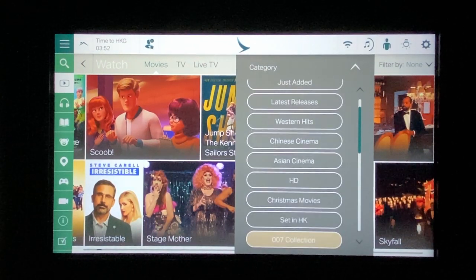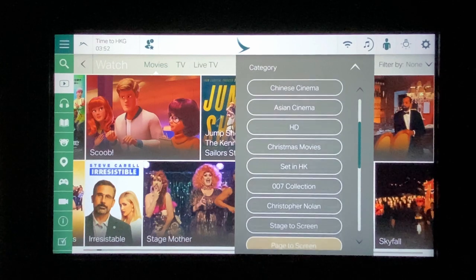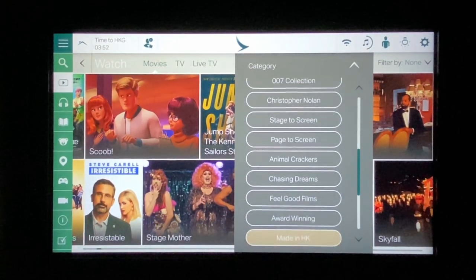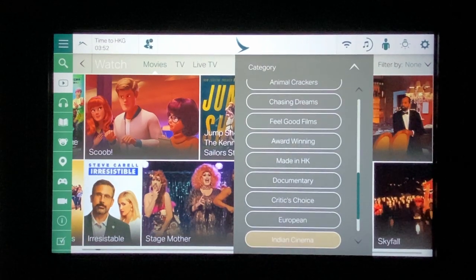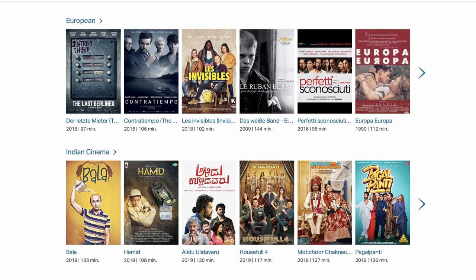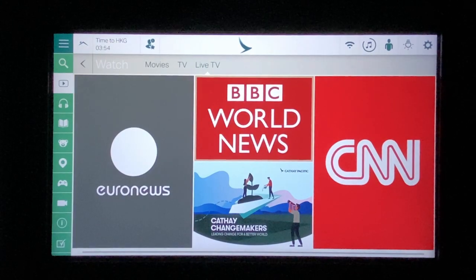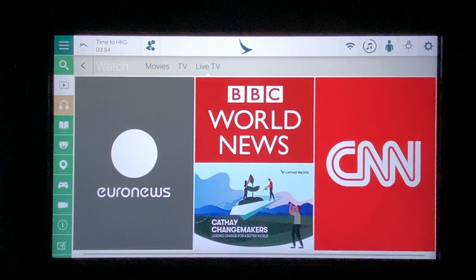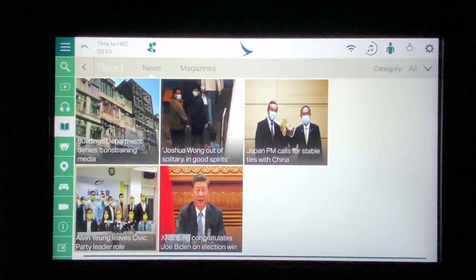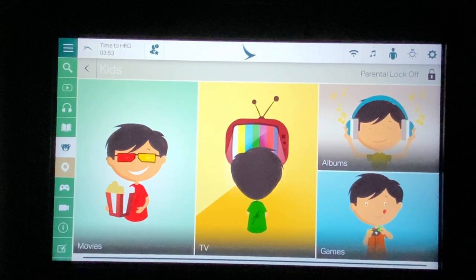On the movies at least, the categories seem to be arbitrary groupings rather than a structured archive. Asian and Western cinema makes sense, but then you have categories like 'Chasing Dreams' and 'Animal Crackers' which don't really tell you anything. To Cathay's benefit though, their selection of world cinema is quite extensive, catering to multiple languages and positioning themselves well as a multicultural carrier. Live TV is a plus, there's a good selection of music on board, and they have a dedicated kids section and a functional 3D map.